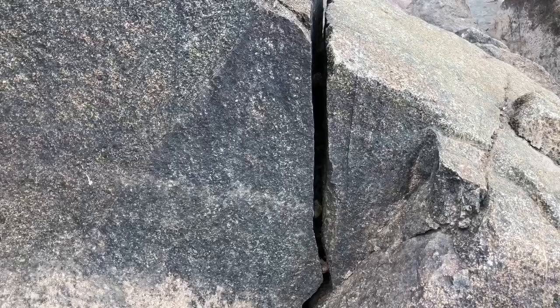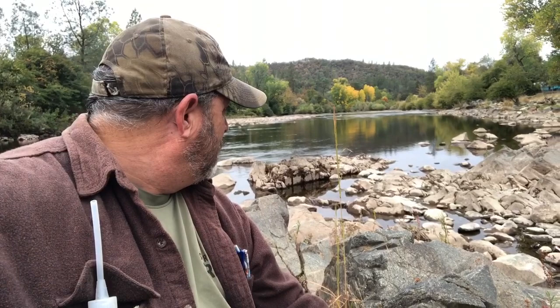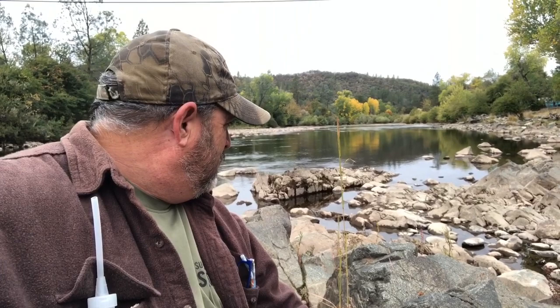We've got a couple little crevices right here we're going to check out. We're kind of out in the middle of the river here. Got a little waterfall up above us over here. This looks like a good spot.